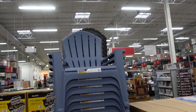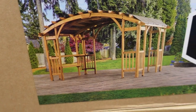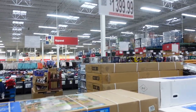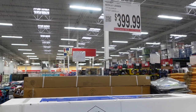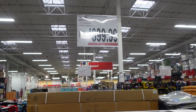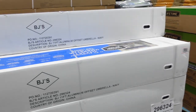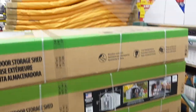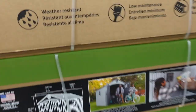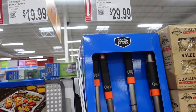They have Adirondack chairs for $229.99 — really nice. There's a beautiful pergola for $1,399.99 that I'm sure will be on display soon. For $399.99 you can get an 11-foot aluminum offset umbrella with lights on the inside — I love that. And they have a shed for $1,199.99.